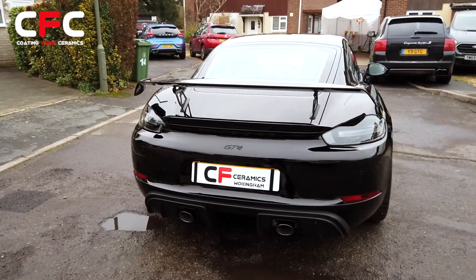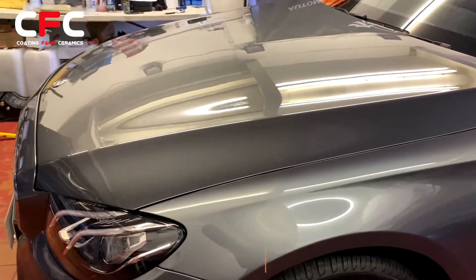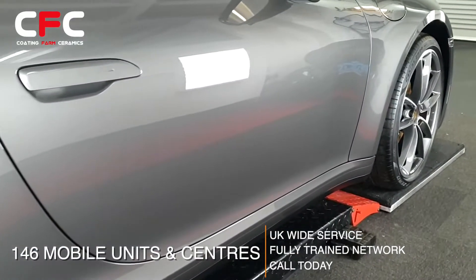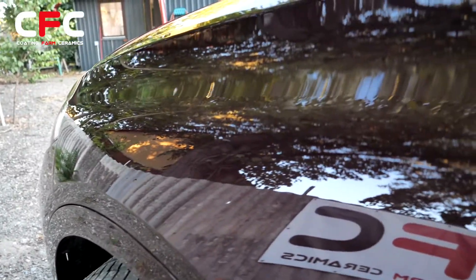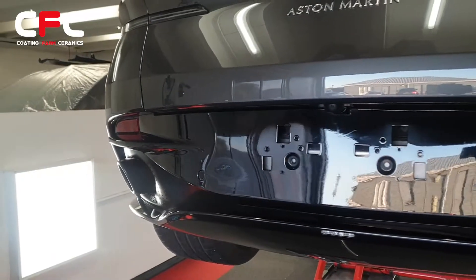Overall, an amazing ceramic coating that will keep your car protected and looking great for years to come. Available across the UK from our nationwide network of 146 accredited and trained mobile units and centres. Get in touch today to get a quote and book your car in. Coating Farm Ceramics — welcome to the next generation in car care.